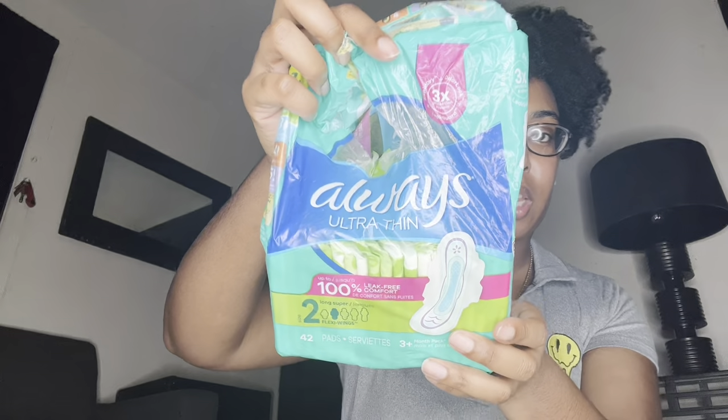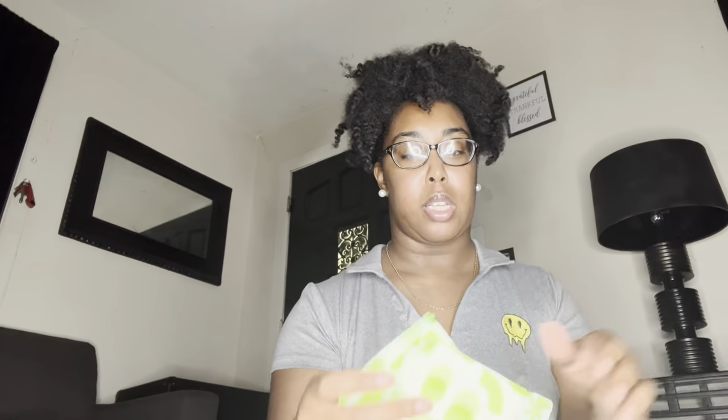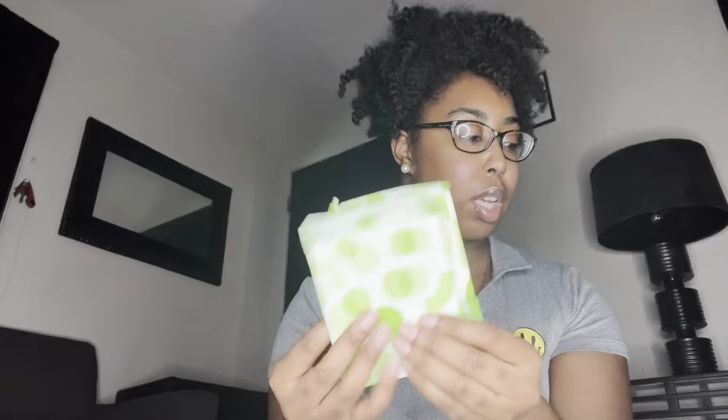The next and last product in this huge hygiene haul is from the brand Always — it's the ultra thin pads, the 42-count package, in the long super size 2 with flexi wings. I've been using these for years as well — no odor, no leakage, none of that. They always get the job done and they're so comfortable it doesn't even feel like I have a pad on.